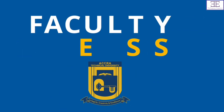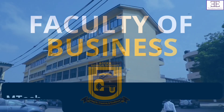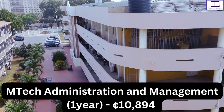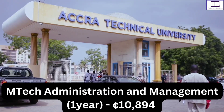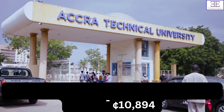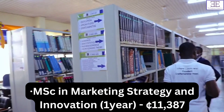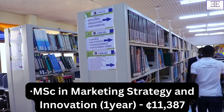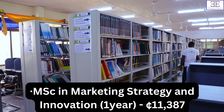So let's start with Faculty of Business. With Faculty of Business, we have M-Tech Administration and Management, and this is for one year, and the fees is 10,894 Ghana cedis. For MSc in Marketing Strategy and Innovation, for one year, the fees is 11,387 Ghana cedis.